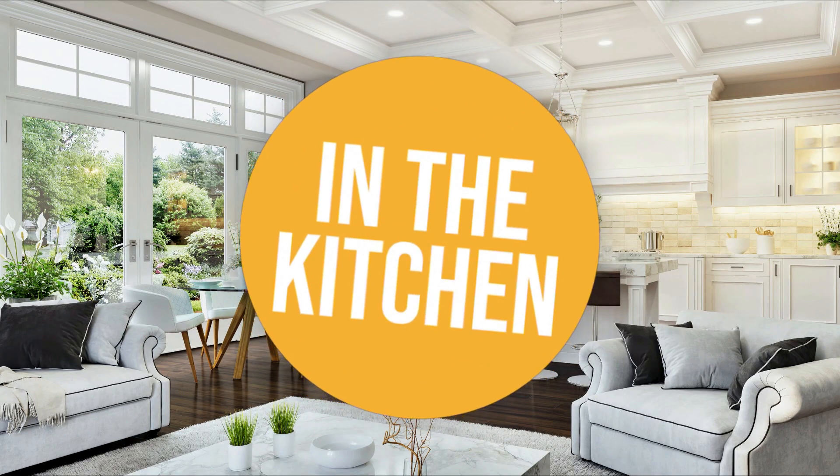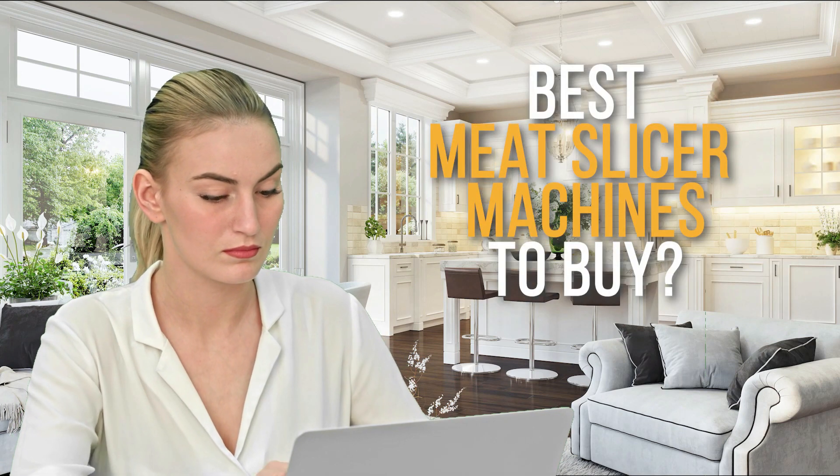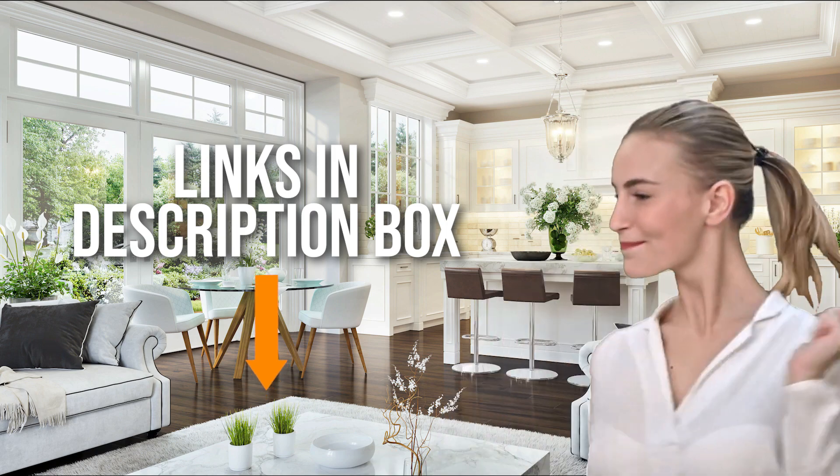Welcome back kitchen enthusiasts! We are in the kitchen and we're here to help you decide which meat slicer machines to buy today. Don't worry about taking any notes — all the links for the products we mentioned are in the description below.